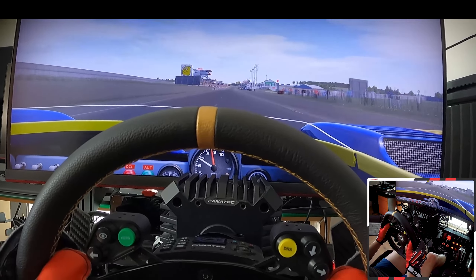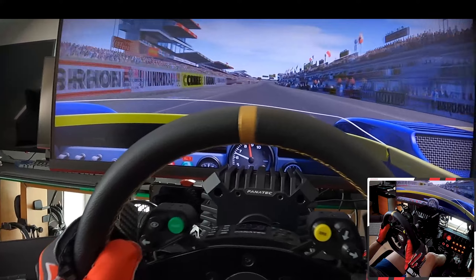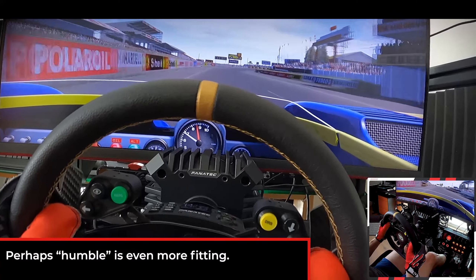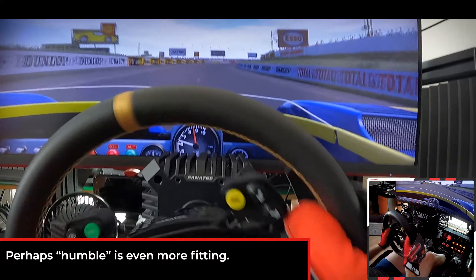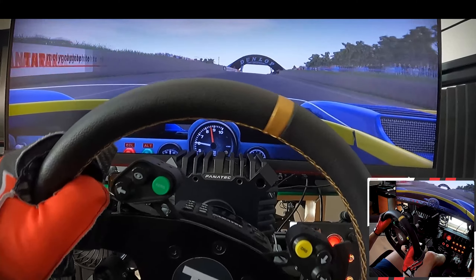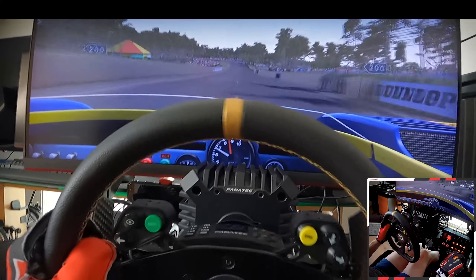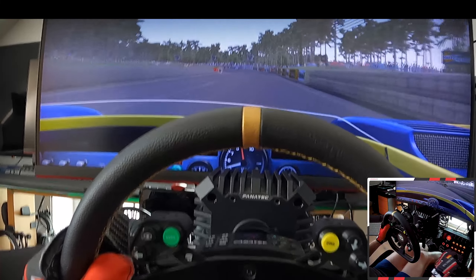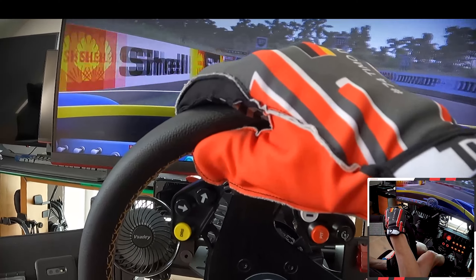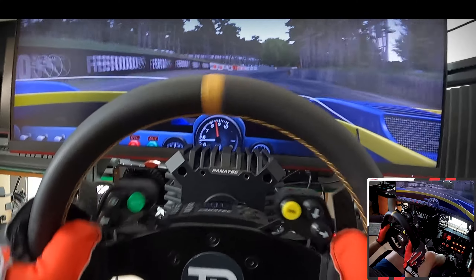1200 horsepower, two turbos, massive turbo lag — so hard to tame. You have to be very respectful with that car and accept that its ferocity is bigger than your skills. It could kill you at any time. Just a tad too much on the gas and that's it — off to Shadowland, never to return.